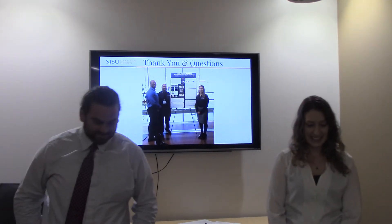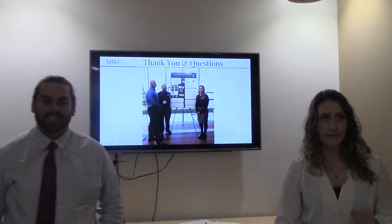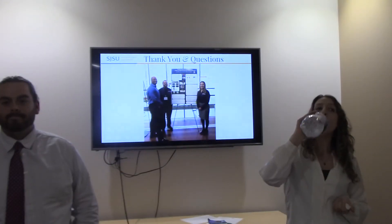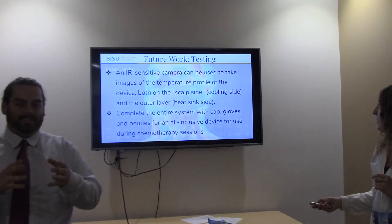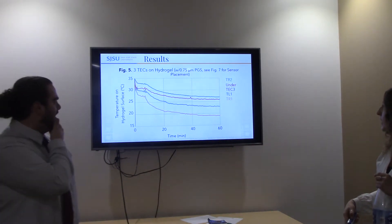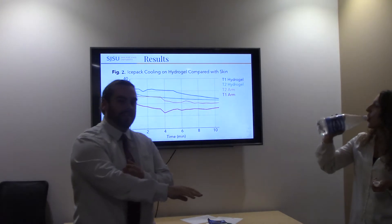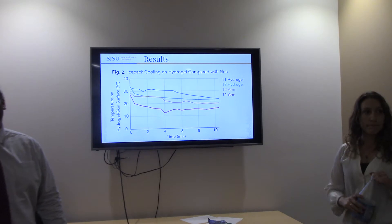In the Q&A, an audience member asked whether they tested compared to just putting an ice pack on the arm. The presenters confirmed there was a 23% difference. They had two sensors on the arm and two on the hydrogel at the same distance with similar ice packs. The ice packs themselves measured around 3 degrees Celsius.